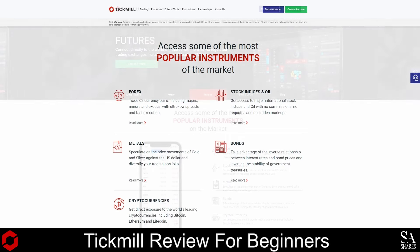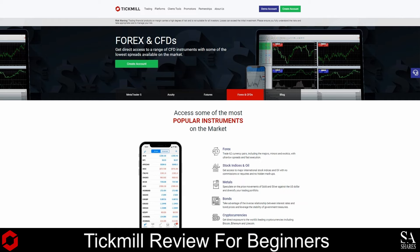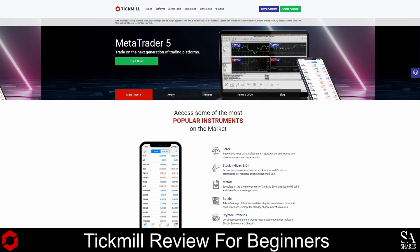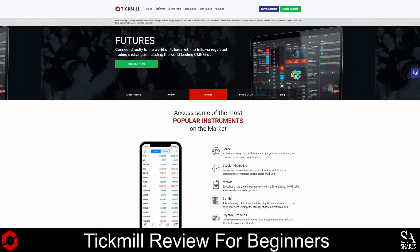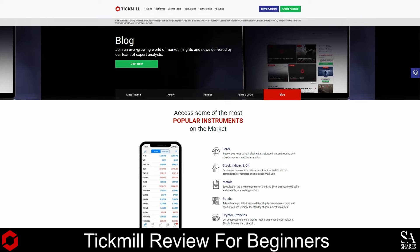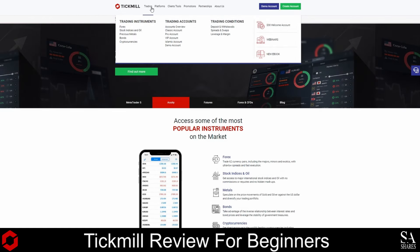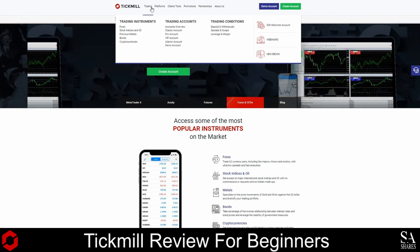The Tick Mill website is easy on the eyes and easy to use. All the important information about accounts, trading platforms, tools and more can be accessed directly from the homepage. The website layout is simple and clean, and you can access live chat or create demo accounts or a real account without going to any other pages. To find the tradable instruments offered by Tick Mill, you can simply hover your cursor over the trading section of the menu bar and a drop-down menu will appear with the products, accounts and trading conditions offered.